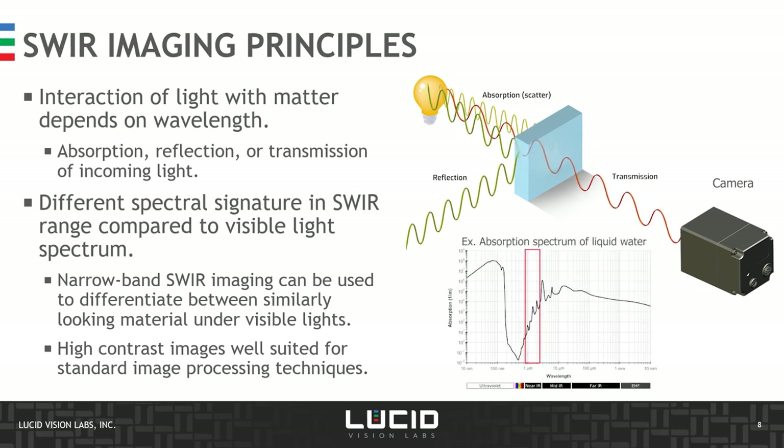One example of these different properties in the SWIR range is shown here with the absorption spectrum of liquid water. In the highlighted area covering the SWIR range from 1,000 to 2,000 nanometers, there are clear peaks and valleys that can be distinguished. This results in either absorption or transmission at very specific wavelengths that can be used to highlight the presence of water in a material.